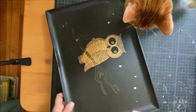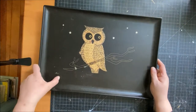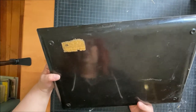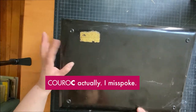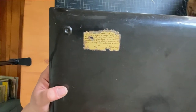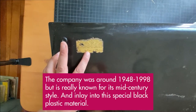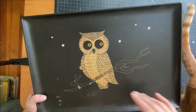This is an owl tray — it's dirty, but I don't think it has any actual chips or anything. The brand is Couroc — C-O-U-R-O-K — of Monterey, and it still has the paper label on it somewhat. These trays are really collectible; they're vintage, I think 50s or 60s. Couroc's famous satin black material is impervious to alcohol, boiling water, and cigarette burns.